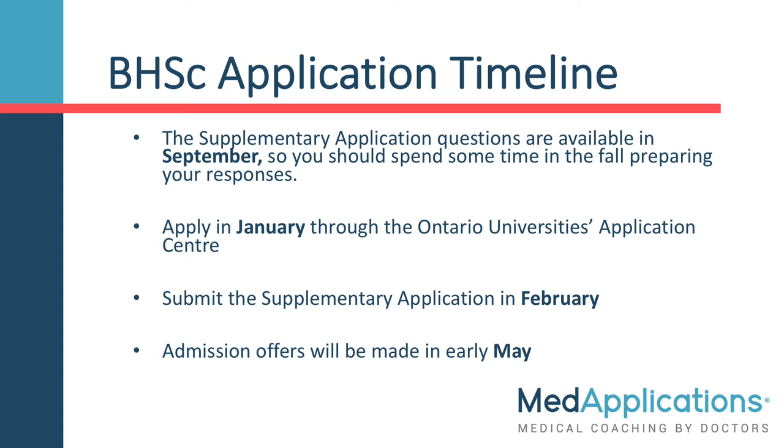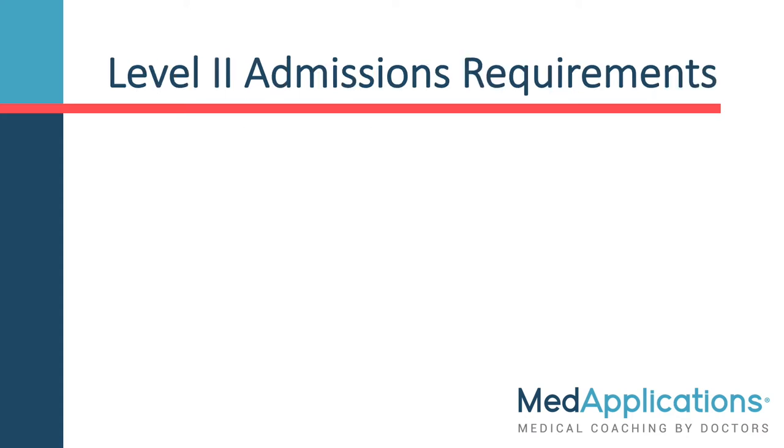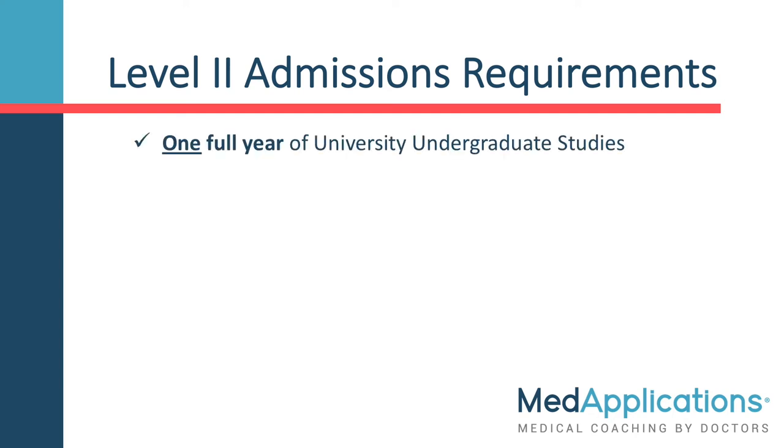Wait for your admission offer in early May. The program accepts around 240 students this way. As I mentioned earlier, 20 additional students are able to enter this program by transferring from another undergraduate program at McMaster or other universities. The requirements for this are to have completed one full year of undergraduate courses, but not more than one year, six units of biology, and six units of chemistry.